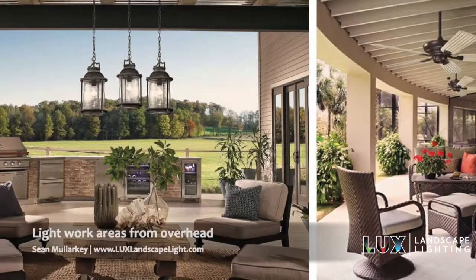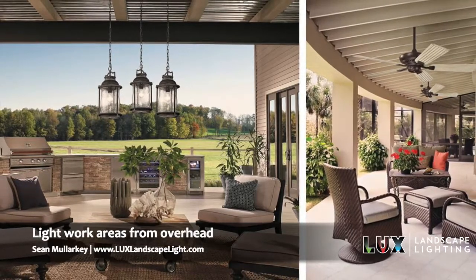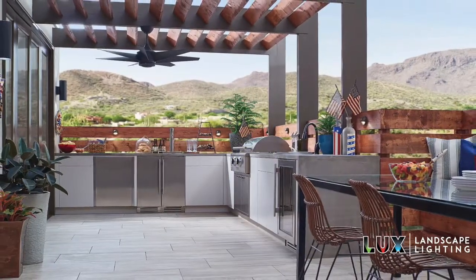A couple of things you want to do: if you have work areas like where your food preparation is or at your grill, you'd like to have some nice down lighting so you can see what you're doing if you're cooking in the evening.